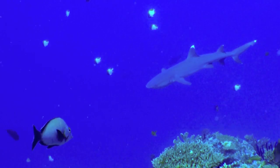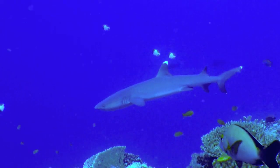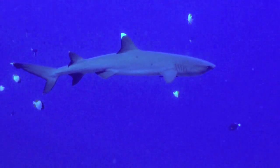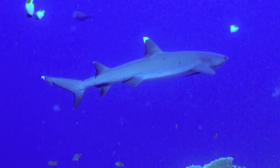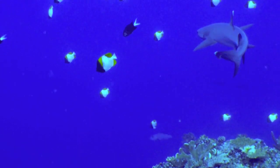White-tipped reef sharks are safe unless you're carrying bleeding fish or spearfishing, in which case you might be bit. These sharks are only interested in fish like tangs, damselfish, octopus, crab, and lobster. Their only predators, besides parasites, are tiger, Galapagos, and silvertip sharks.